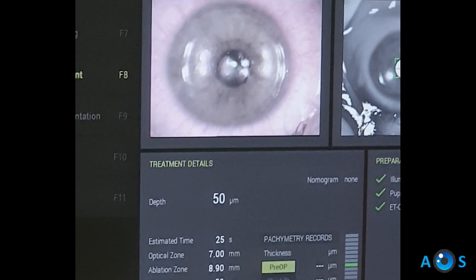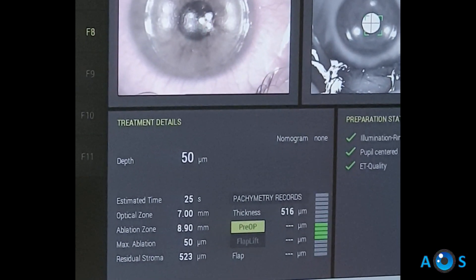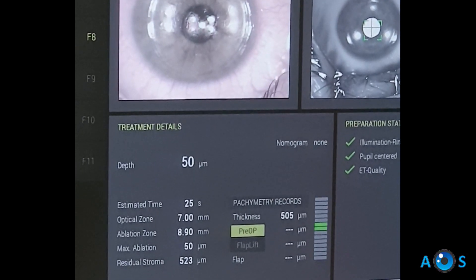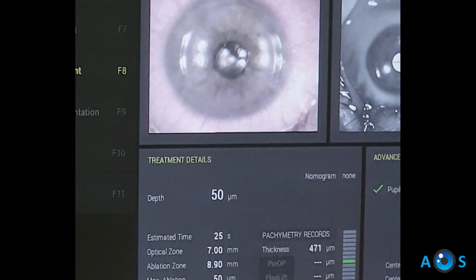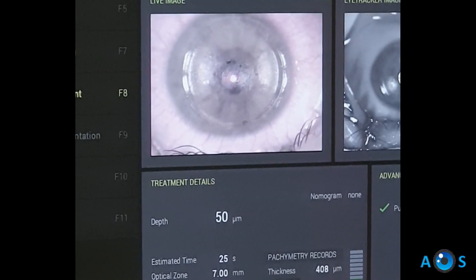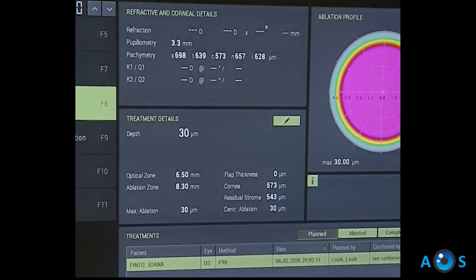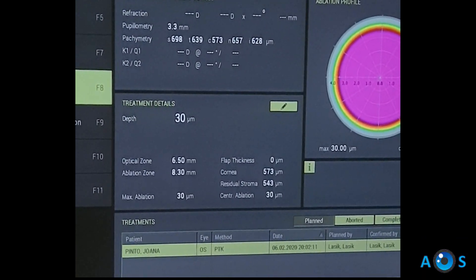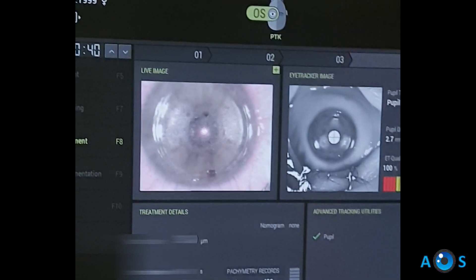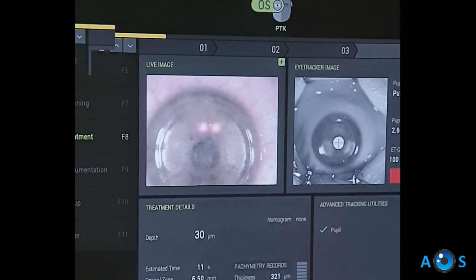Now we continue to clear the corneal infiltrates by performing two PTK treatments: the first with a 50 micron depth and 7.0 millimeters optical zone. The second treatment is only 30 microns, as the left eye had a better higher-order aberration profile and the mean depth of infiltrates was lower than in the right eye.